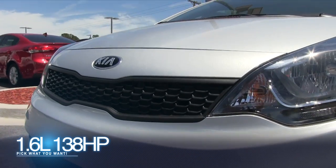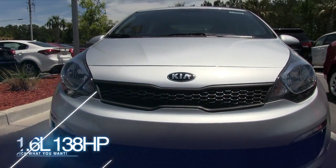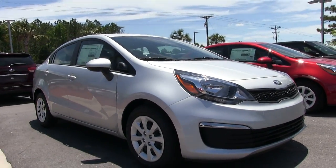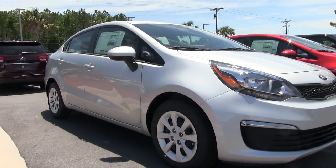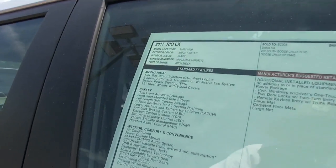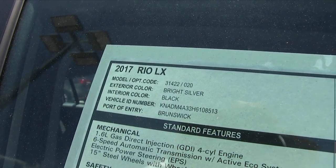It comes with a 1.6-liter, 138-horsepower four-cylinder engine, which is plenty of power for a small, light car like this. And look at it — it's pretty sporty, and silver's a great color on it. We've got a great selection as well at Stokes Kia. Let's take a look at the Monroney label here and some of the specs.